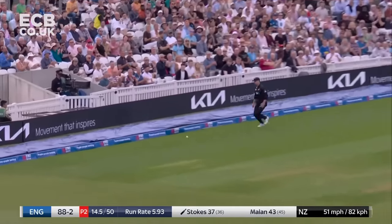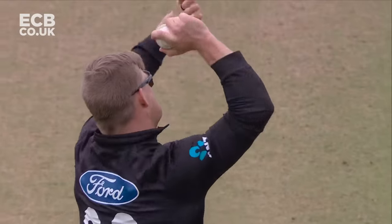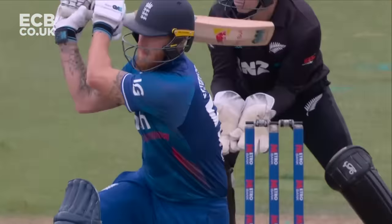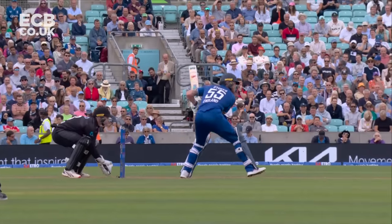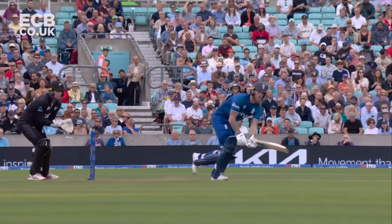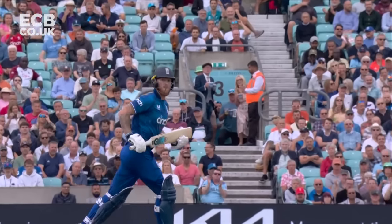Gets down on one knee and plays it away to the boundary. Phillips isn't quite there — there's nobody feeling it deeply. He just needs to get a little bit on it to find the gap, and here at The Oval where the square runs all the way across the ground, it just races away.